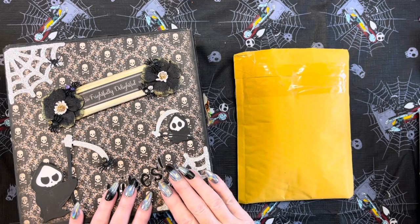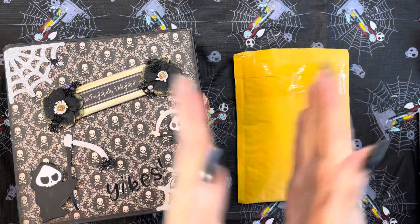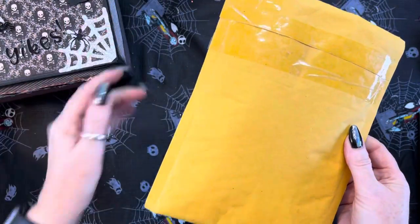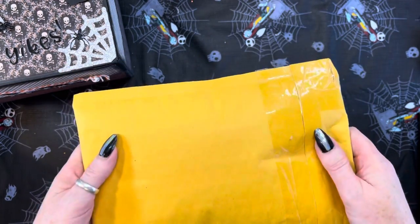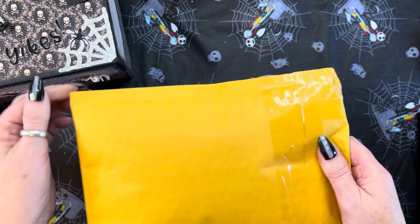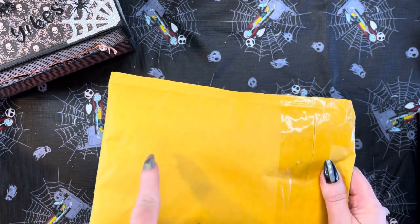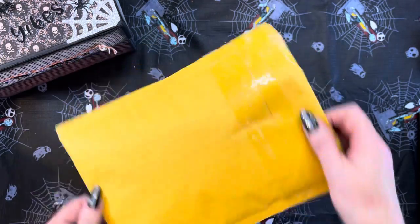Hey everybody, this is Diane with Crafting with Fury. I am here with entry number 66 to my third annual Halloween Fall Challenge that I'm hosting here on YouTube. This awesome envelope is coming from This and That with Michelle. Miss Michelle, hey girl! Thank you so much for participating and always joining. I will leave her link down below — please go give her some crafty love.